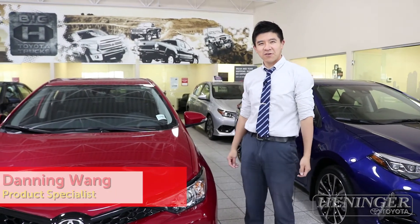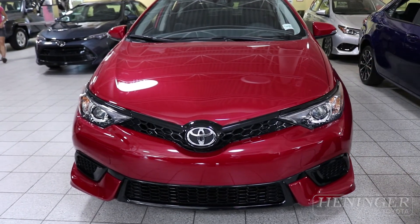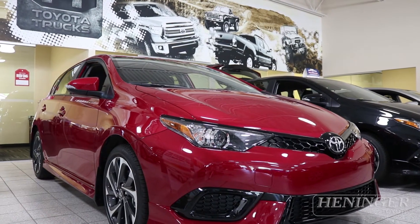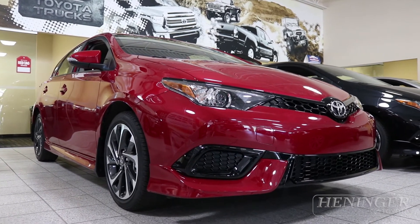Hello everybody, my name is Danny and welcome to the Henninger Toyota dealership. The vehicle that you're looking at is our all-new 2017 Corolla IM. It is still a Corolla, yet it combines the Corolla versatility along with the hatchback.